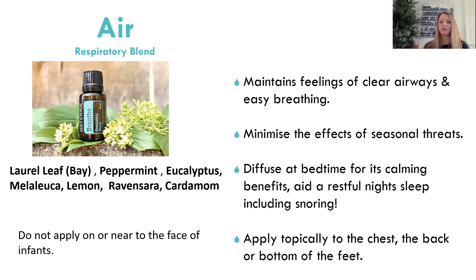Air — called Breathe in some countries — is in my sleep talk because it actually helps you have a better quality of sleep by opening up the respiratory system so your breathing is a lot better. It's got laurel, peppermint, eucalyptus, tea tree, lemon, ravensara, and cardamom. Another reason it's in my sleep talk is because the thing that disturbs my sleep is my husband's snoring. When we use this on his big toe at bedtime, he doesn't snore — if we don't use it, he snores guaranteed every time. The big toe in reflexology corresponds to the head, and when you put it on your big toe you suddenly feel yourself breathing a lot clearer within a few seconds.